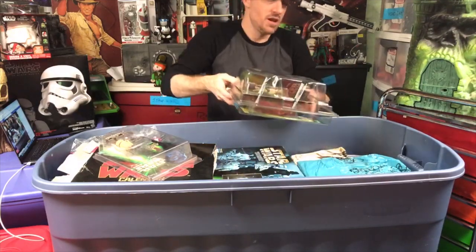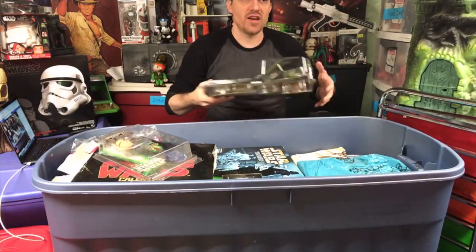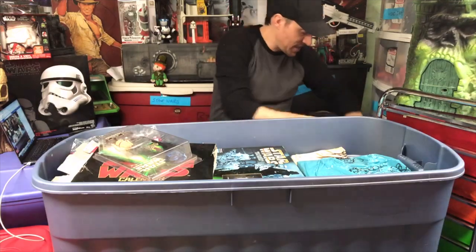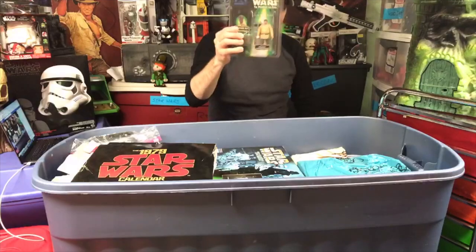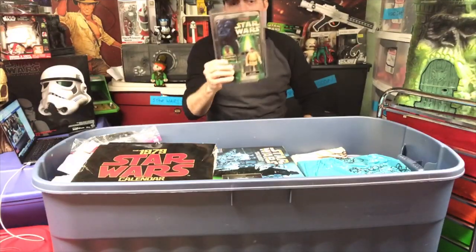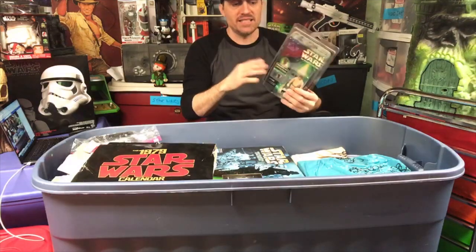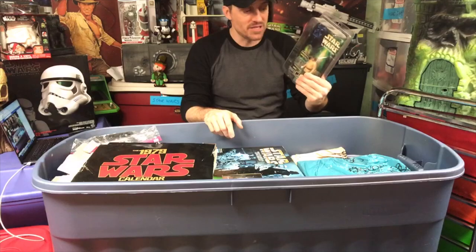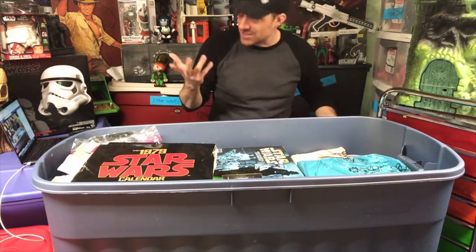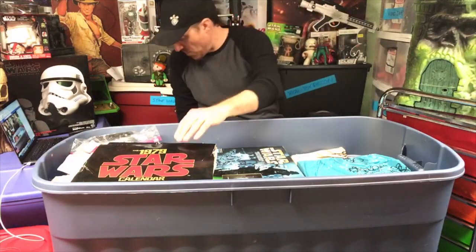I have two-packs of, like, Darth Vader vs. Boba Fett, or Luke Skywalker, or IG-88 and Boba Fett. These were great and were really hard to find back in the 90s. You just didn't click on a website and order them - you actually had to go to hobby shops and try to find them. I'm glad I got a lot of them. I'd say I have 20 or 30 figures covered in them already.